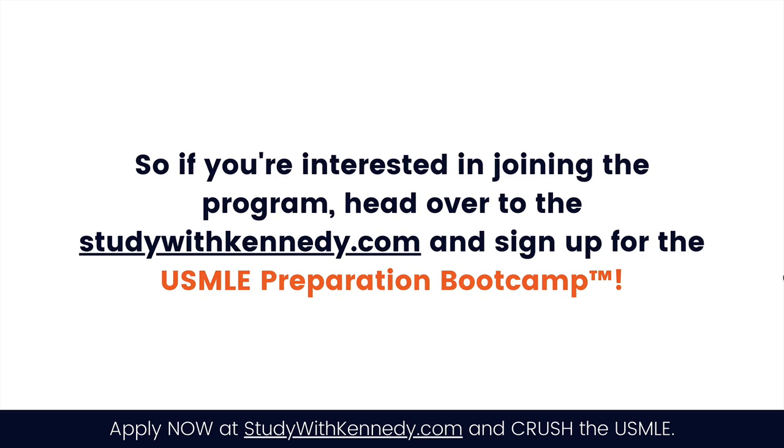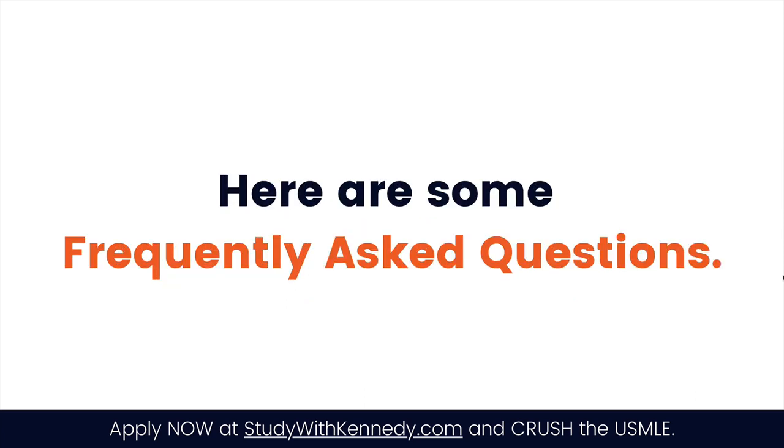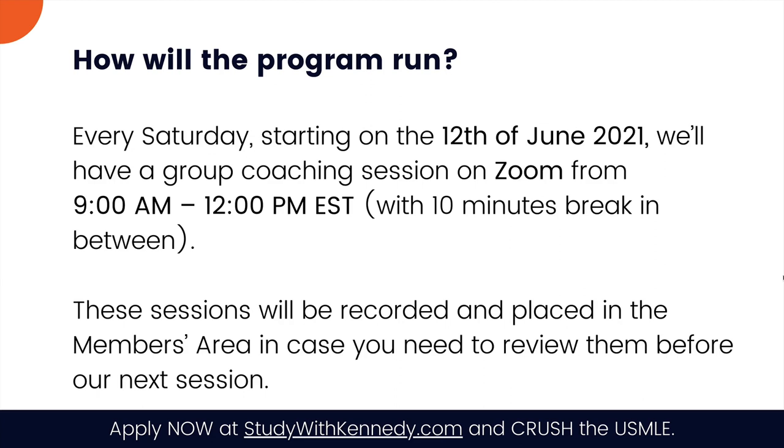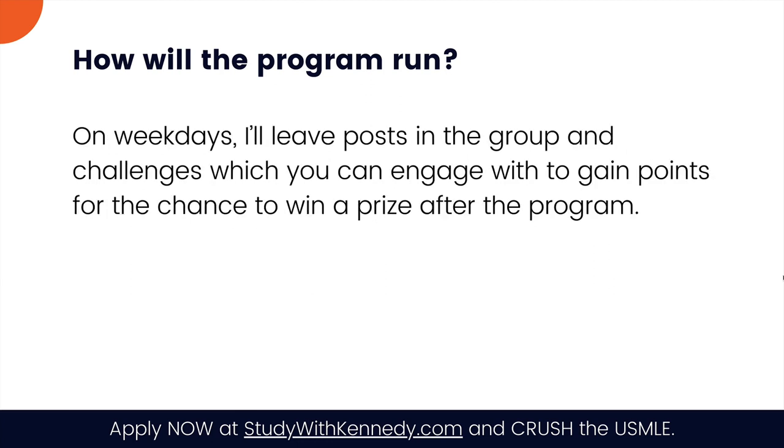If you're interested in joining, head over to studywithkennedy.com and sign up for the USMLE Preparation Bootcamp. The program runs from the 12th of June to the 31st of July 2021. After your application is approved and you're fully registered, you'll have access to a private Facebook group and a members area. Every Saturday starting June 12th, we'll have a group coaching session on Zoom from 9 a.m. to about 12 p.m. EST. Sessions will be recorded and placed in the members area for review. On weekdays, I'll post challenges in the group where you can earn points to win a prize after the program.